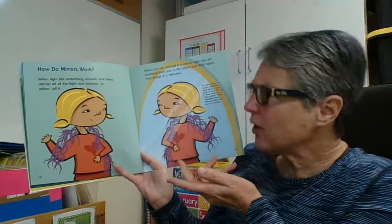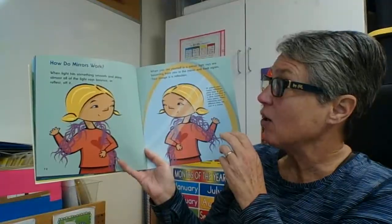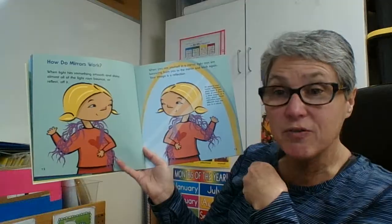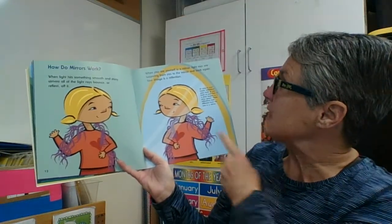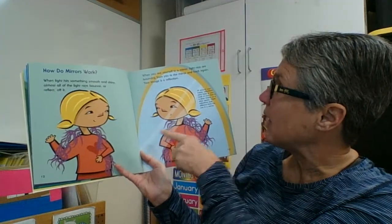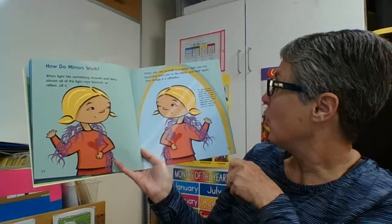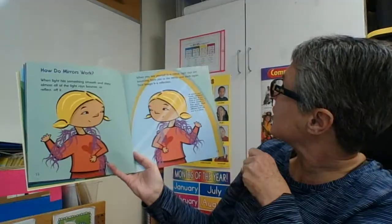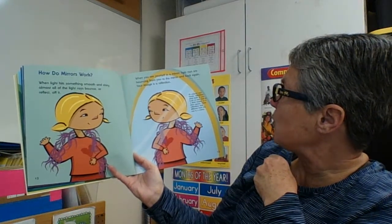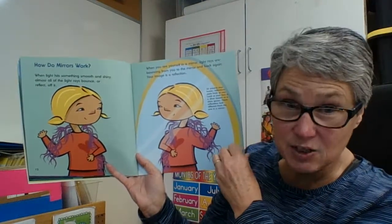How do mirrors work? When light hits something smooth and shiny, almost all of the light rays bounce back, or reflect, off it. When you see yourself in a mirror, light rays are bouncing from you to the mirror and back again — your image is a reflection. All around your house, reflections stare back at you. Look at your face in a silver toaster or a shiny spoon — these reflections look different from the one that is in your mirror.